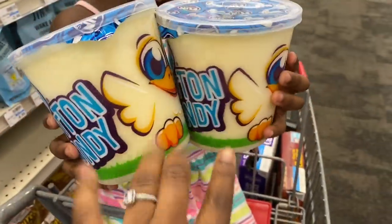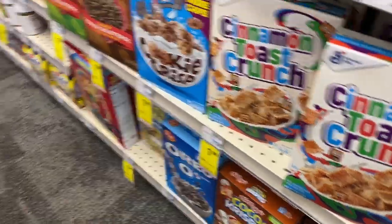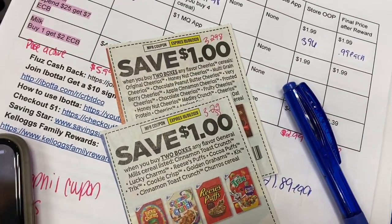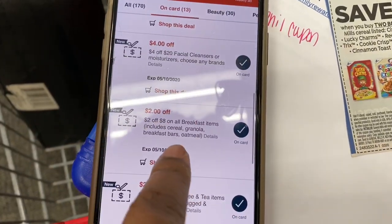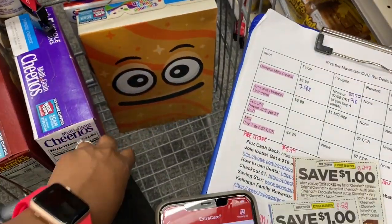We are inside CVS and it is not crowded at all. Cotton candy was on clearance for $0.89 each, so I grabbed them for Kinsley. We're doing the cereal deal — they are $1.99 each, the General Mills. I grabbed two Cinnamon Toast Crunch and two Cheerios, bringing my total to $7.96. I have two $1 off two cereal coupons from the $3.29 SmartSource, and a two off eight CRT. My store does the 98% rule, so the two off eight should come off, taking $4 off and leaving me to pay $3.96 — making my cereal just $0.99 per box.